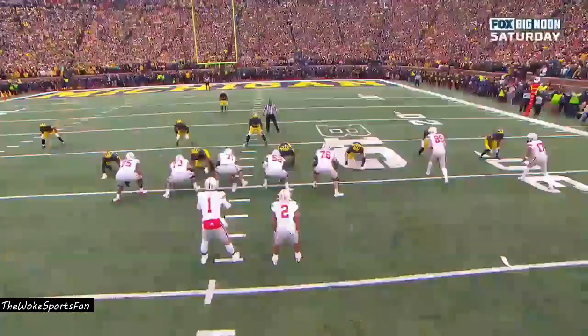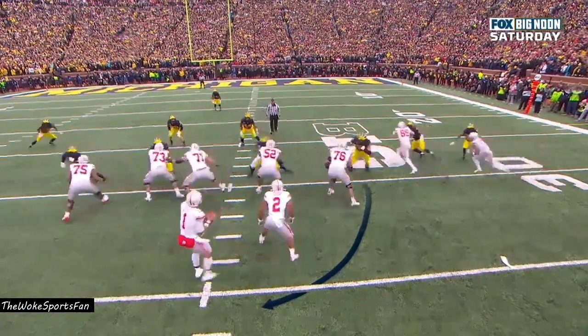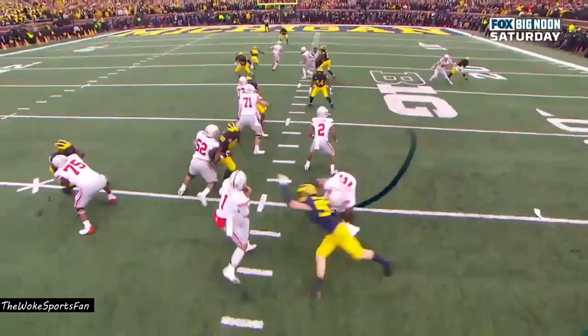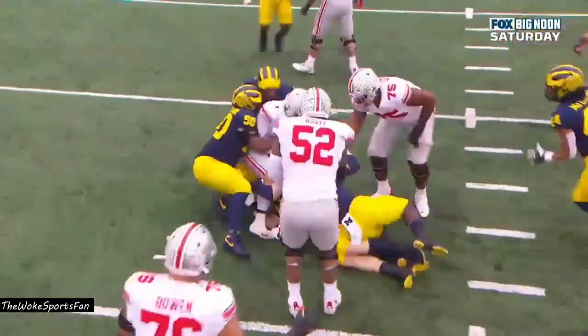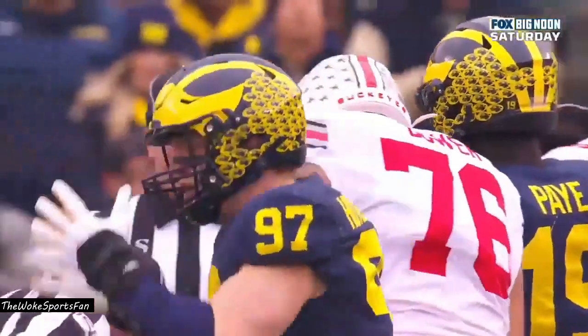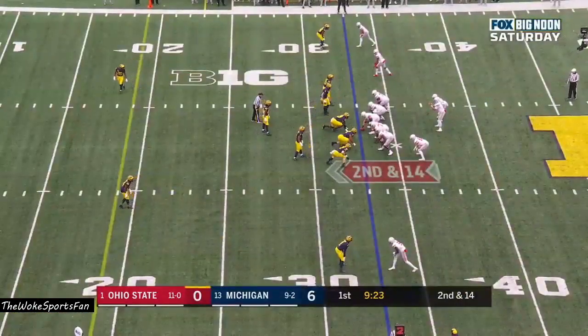Kwity Paye, Aiden Hutchinson. Hutchinson was the first one there — he beats Bowen on the outside. Dwumfor was in there, Kwity Paye gets in there, and the relentless rush does not allow Fields to get the ball down the field. Fields has now been sacked 22 times on the season.